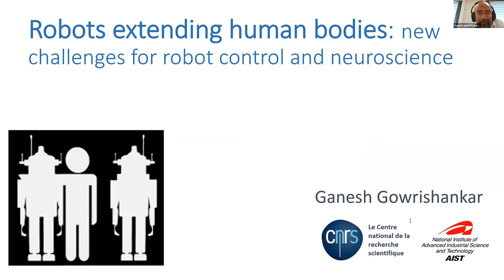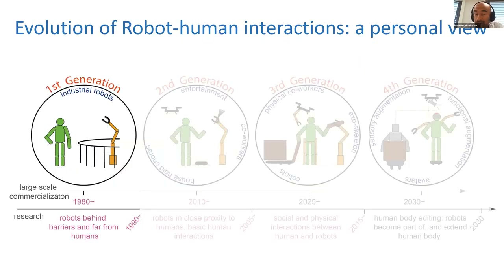Today I will talk about some of our work in a project where we are trying to what we call 'extend the human body.' My basic interest is in human-robot interaction, and if you look at human-robot interaction — this is my personal view — it has changed a lot in the last 40 years.